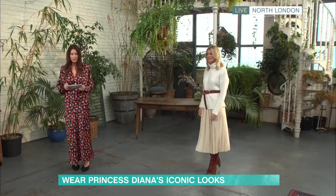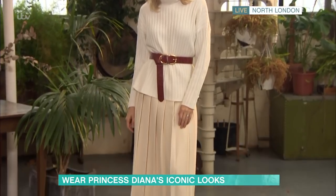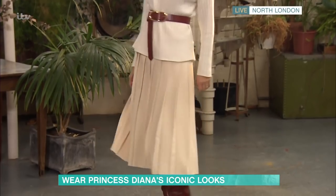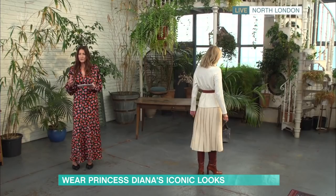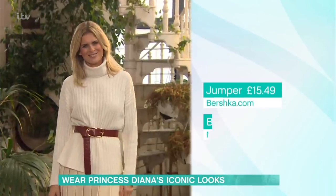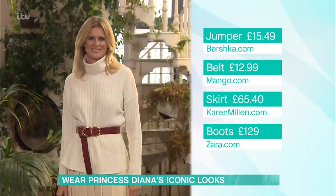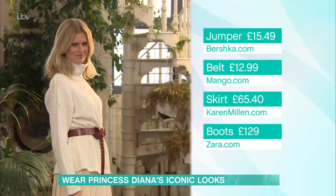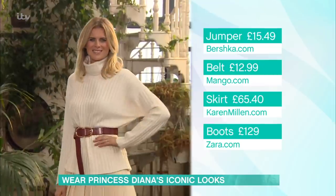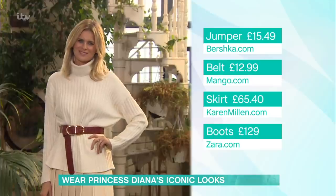We've created this look with our model in the studio today — this is Natasha. Diana was known for wearing a lot of cream. It's very chic, very timeless. That look of Diana's was very 80s, but it doesn't look out of place in 2020. I found this great jumper from Bershka at bershka.com, and that's £15.49. We've belted it with a belt from mango.com at £12.99. I love this silhouette, so rather than tucking in the knit, we've had it out so it's got a lovely silhouette.